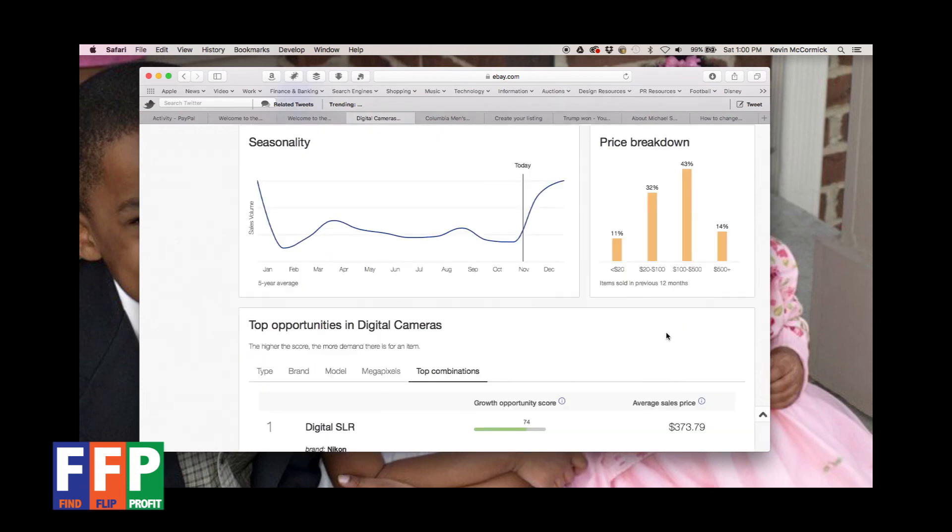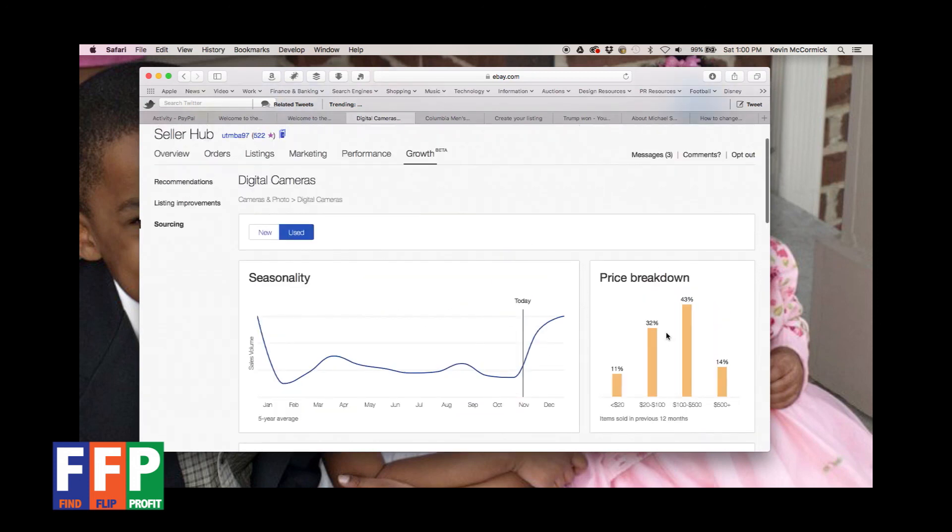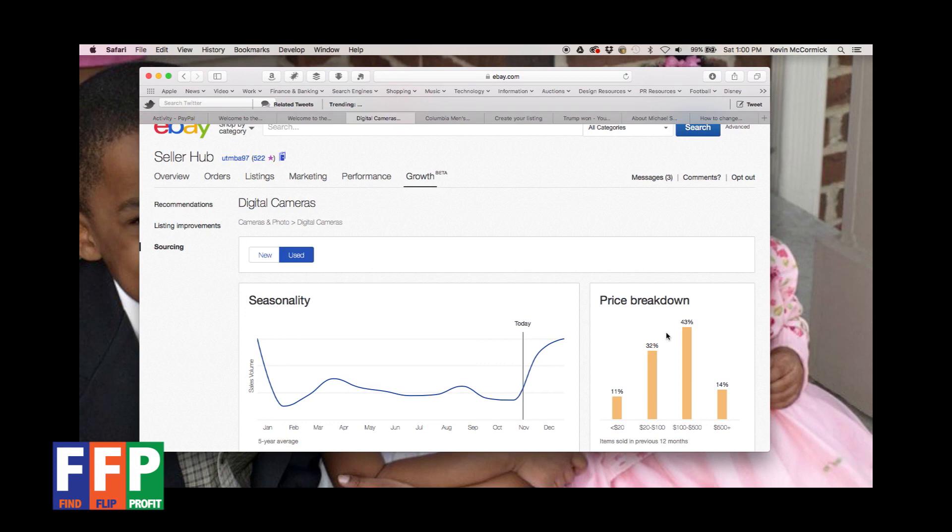I just wanted to share this tool with those of you who follow Fine Flip Profit, because it may be something you've overlooked. You may visit your Seller Hub regularly but never clicked on Growth and Sourcing. Hopefully this helps you do one of two things: if you already have inventory, it'll help you see if you're buying the right brands in your selling areas; and it may also help you think about adding different types of inventory. Hopefully you found this helpful — this is Kevin McCormick for Fine Flip Profit. Keep finding, keep flipping.